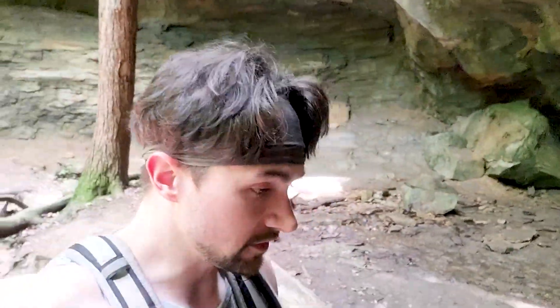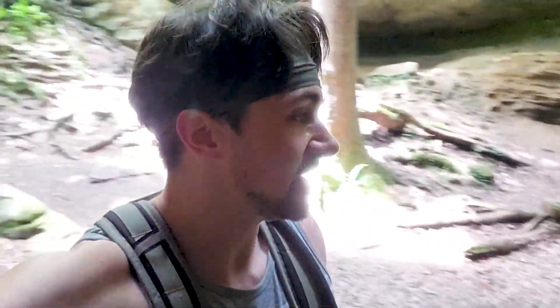I'm going to give you some looks at what this is like and some ideas of how difficult the trails are. We'll be taking trail three, which is the most popular and one of the most rugged trails in Turkey Run, and I will be showing you that as we go.